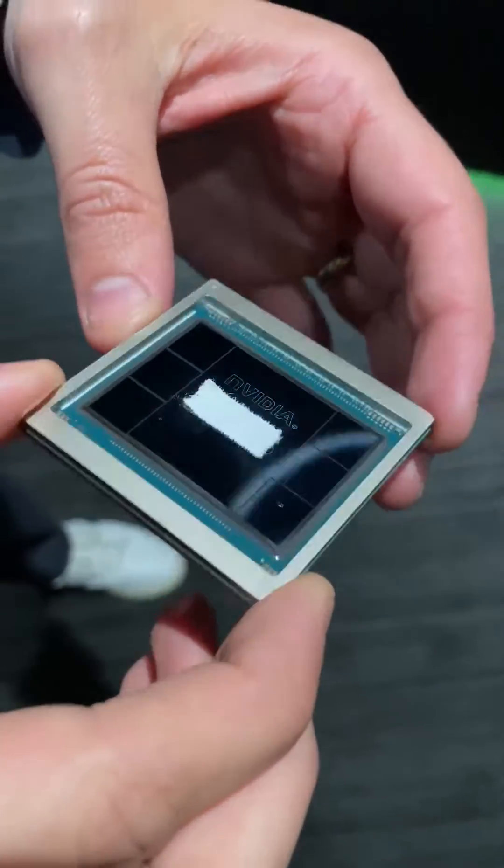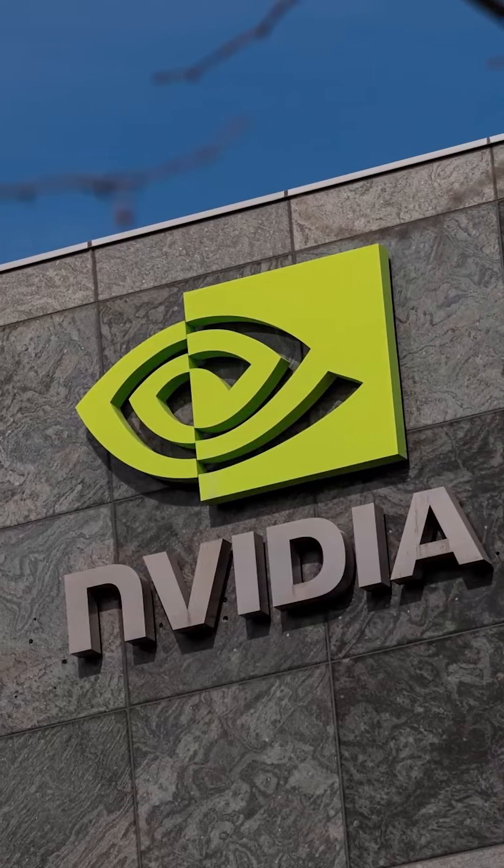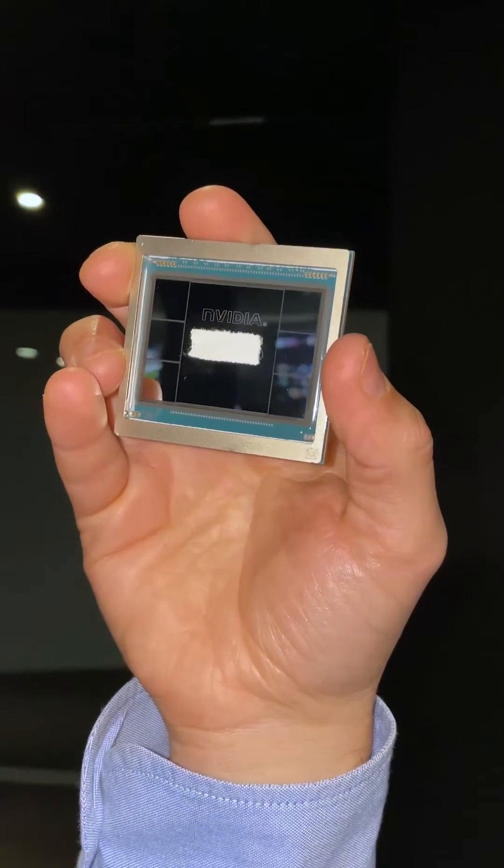This is an individual H100 GPU, or graphics processing unit — NVIDIA's AI accelerator. But in reality, it's not just a chip that comes out of a plant. When we talk about H100 GPUs training AI models, we're likely talking about DGX H100, NVIDIA's AI supercomputer.